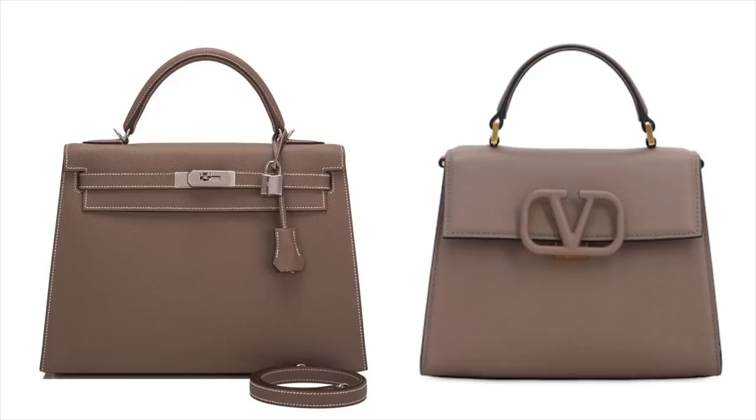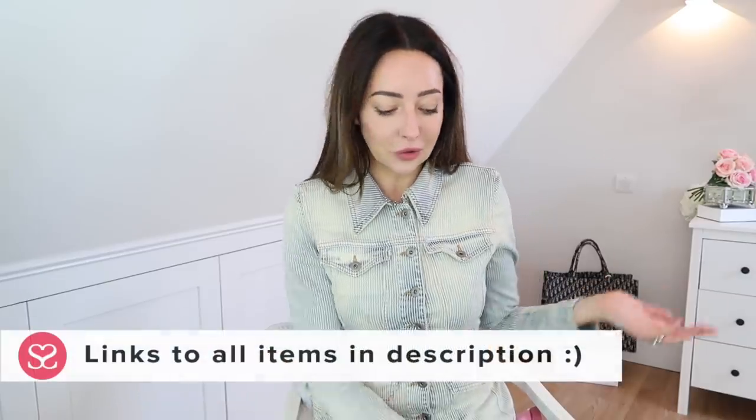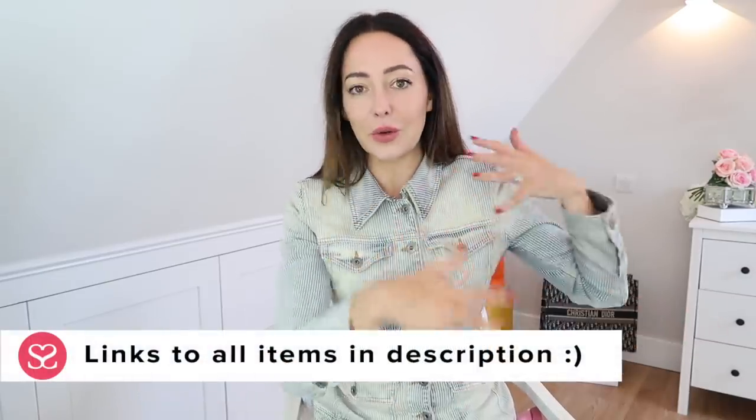A week or so ago I spoke about the new range of Valentino bags that look suspiciously like the Hermes Kelly and Constance. I did say I wanted to try one, and I've purchased one that's just arrived, so I don't know all the details yet but we're going to try it on.